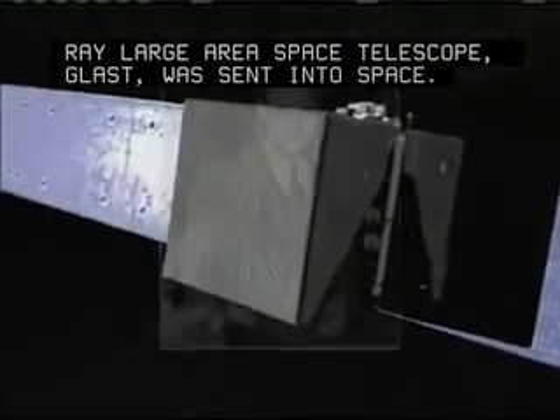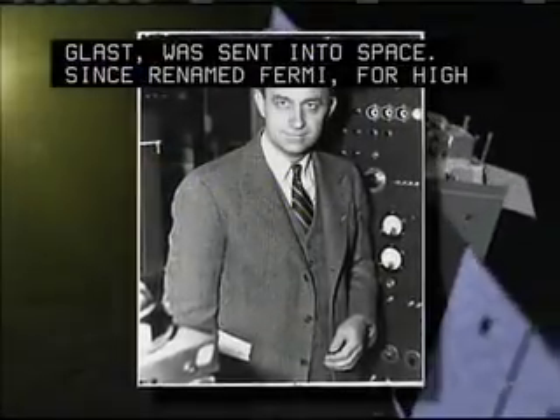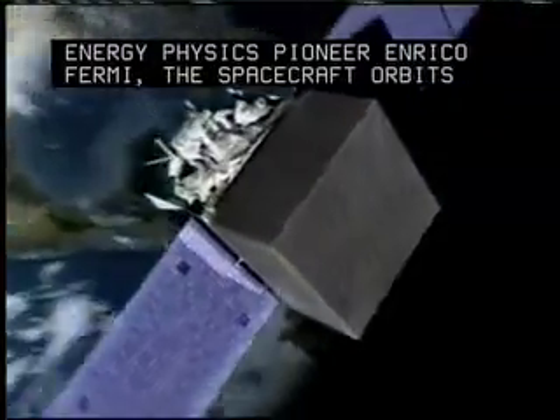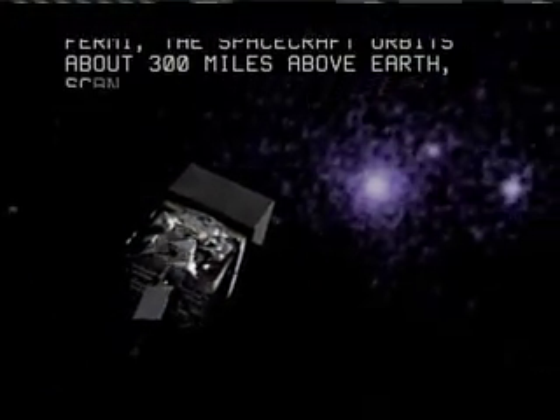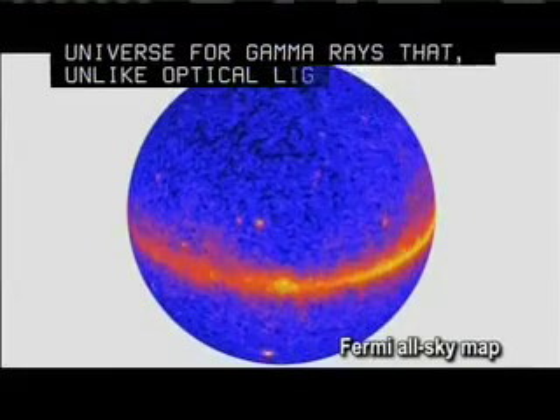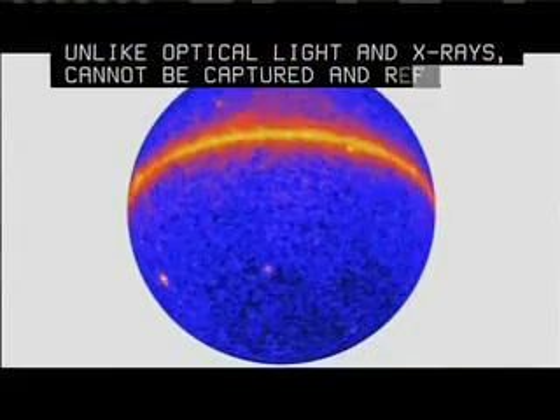Since renamed Fermi, for high-energy physics pioneer Enrico Fermi, the spacecraft orbits about 300 miles above Earth, scanning and imaging the universe for gamma rays that, unlike optical light and X-rays, cannot be captured and reflected in mirrors.